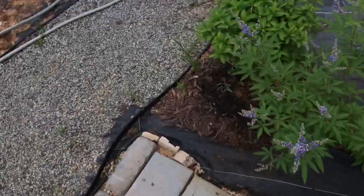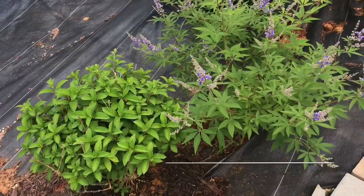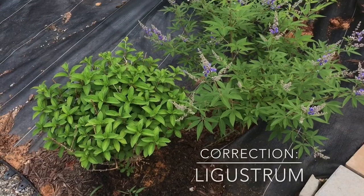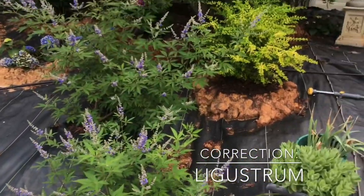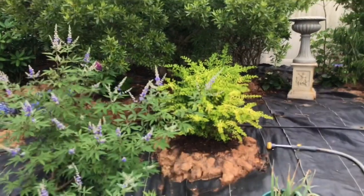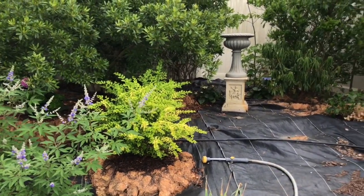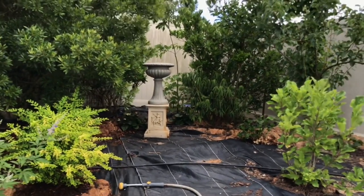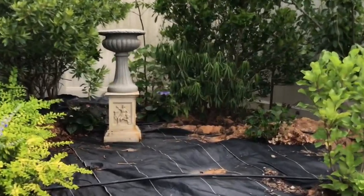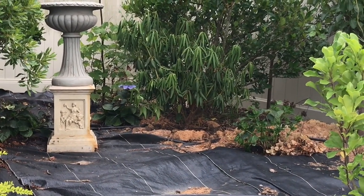Over here you can see the vitex and a Bobo hydrangea from Proven Winners that's growing as well. There's the liatris that I got from Southern Living. This part right here I call the wooden garden, and I'm slowly developing that area. I have a dying, wilting rhododendron over there that I need to fix — most likely from waterlogging — and I need to uproot it and plant it somewhere else.